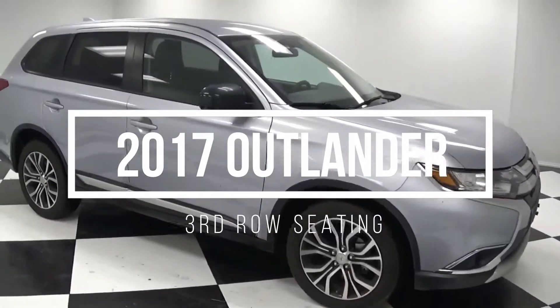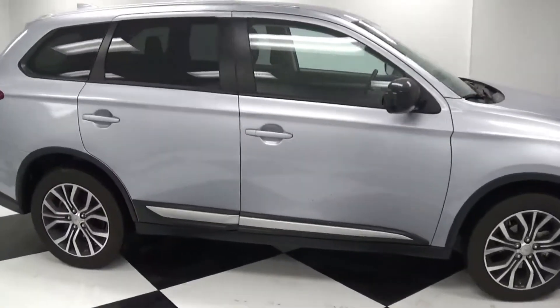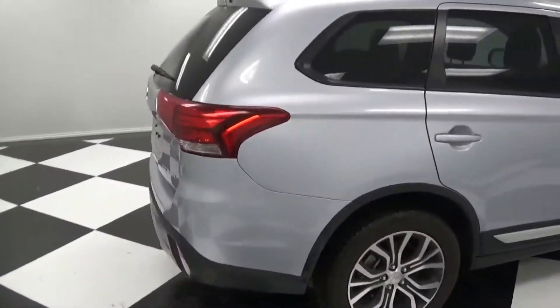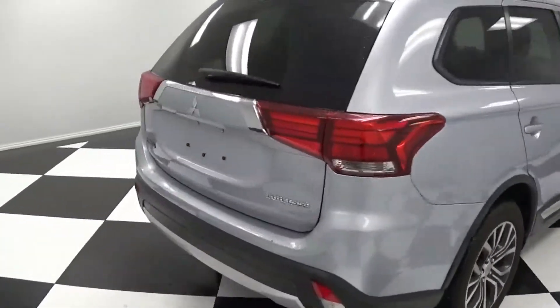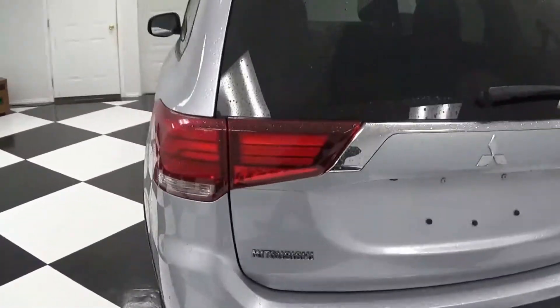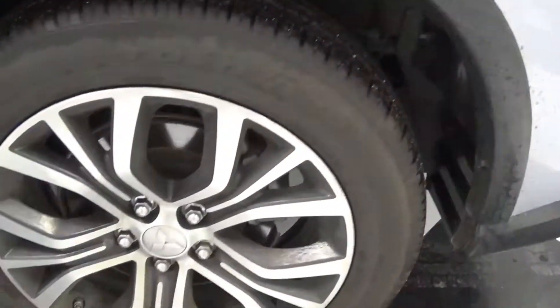Hey there, Justin here with Toothman Ford. I want to take you around this 2017 Mitsubishi Outlander. It is an all-wheel drive SUV, clean car, really good tread still on the tires.